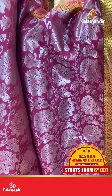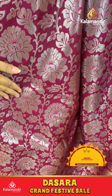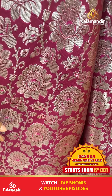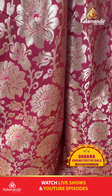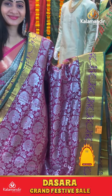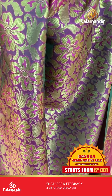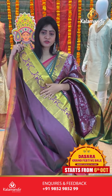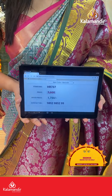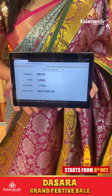Light purple color saree. Silver zari with florals and leaves all over body. Triple bordered frills, cross lines and florals along with temples. Coming to pallu, zari in pallu. Blouse is dual sheer plain with border. Item code HR737, offer price 1750 rupees only.